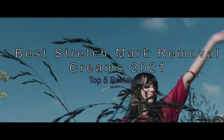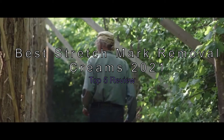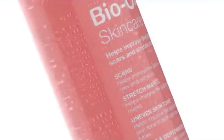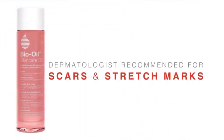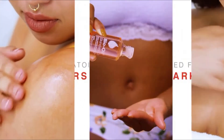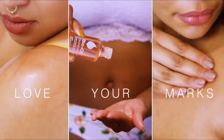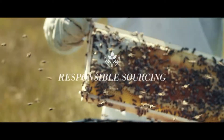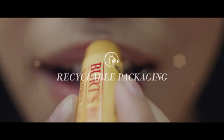The Best Stretch Mark Removal Creams 2021 — Top 5 Review. Stretch marks are a physical manifestation of the changes your body undergoes as a result of pregnancy, and many moms find themselves dealing with visible scars as a result of their changing bodies. If you're pregnant or have recently given birth, you may be wondering how to get rid of those pesky marks that appear on your belly.